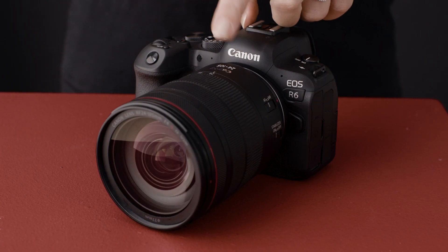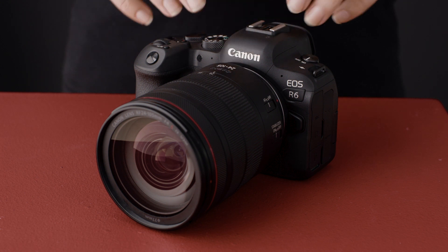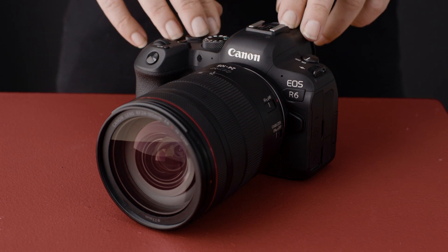When paired with the RF 24-105mm f4 L IS USM, the EOS R6 can achieve autofocus in just 0.05 seconds, making autofocus with this combination one of the fastest in the world for full-frame cameras.